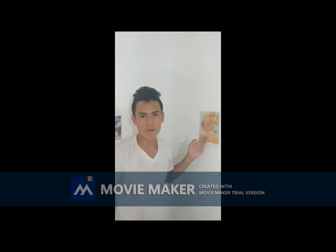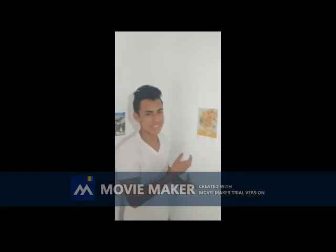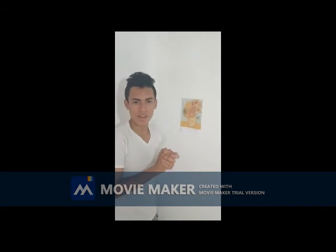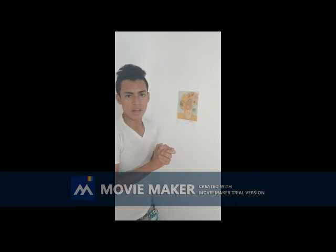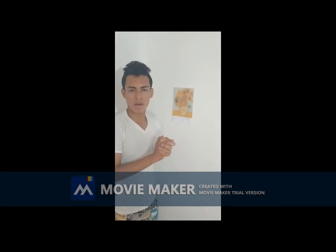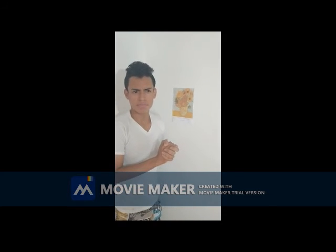And the last, and my favorite artwork, is Sunflowers. This artwork was drawn by the famous artist Van Gogh in the year 1888. And this is my favorite because it's about sunflowers, obviously.